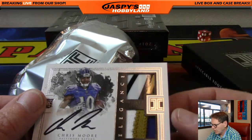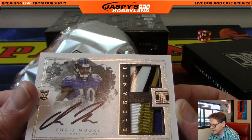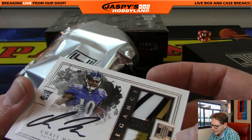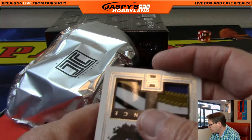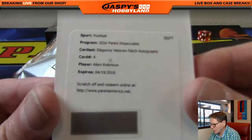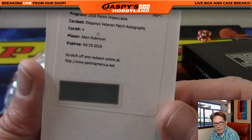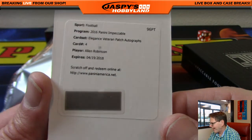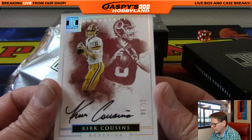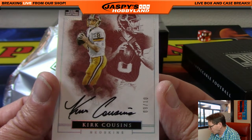Next up — Chris Moore, one-two-three color patch, a little bit of plastic from the top of his glove. Another hit — Baltimore Ravens, numbered 62 of 75. Nice hit for the Ravens, and that's Matt. We have a slow roll — Allen Robinson, elegance veteran patch auto. Allen Robinson, I believe he's with the Jaguars. And last card, very nice — out of 10, Kirk Cousins. Last spot Mojo, out of 10 — Kirk Cousins, going out to Jeff D.